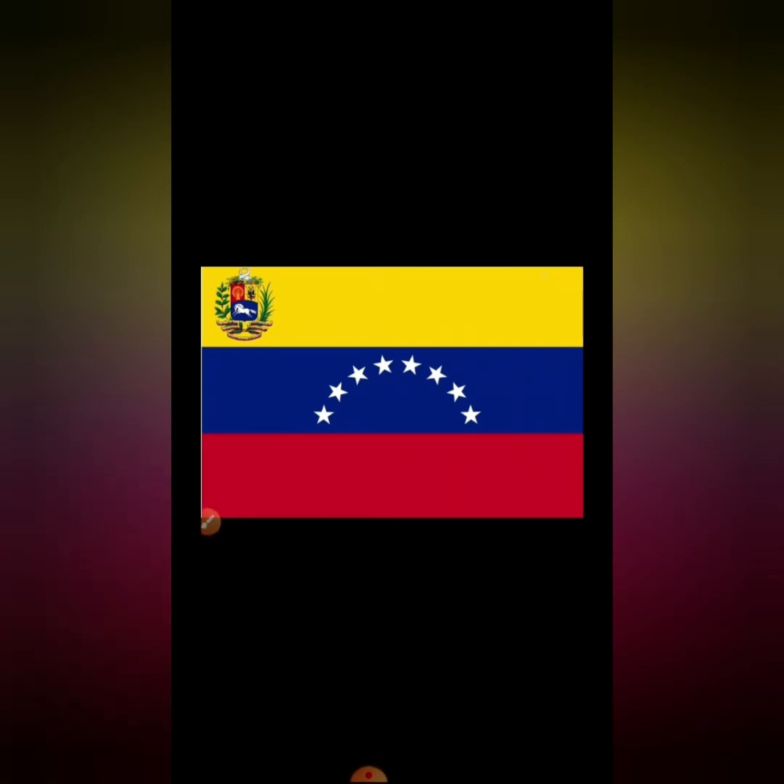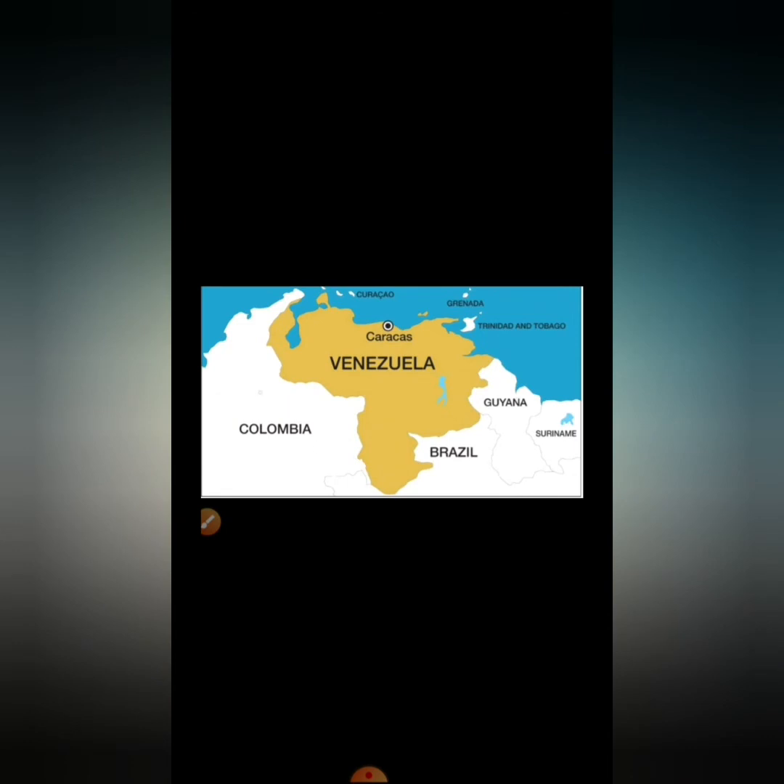And this is the flag of Venezuela. This is the map again. We have Venezuela — the capital city is Caracas.